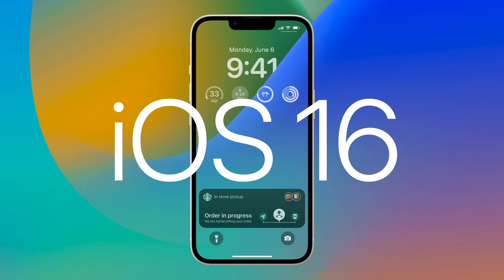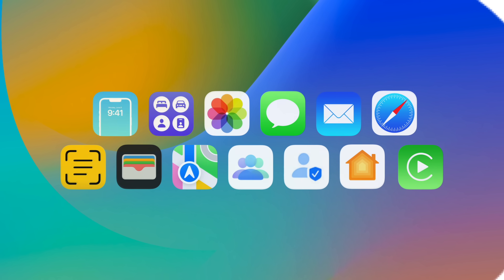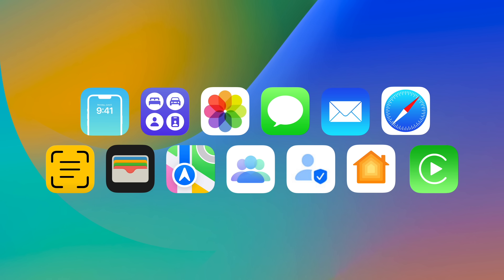Apple recently announced iOS 16, which is expected to be available for download this fall. In this video, we're going to go over its top new features.